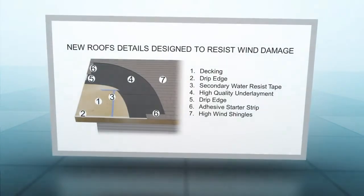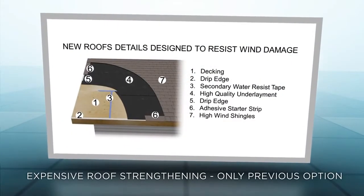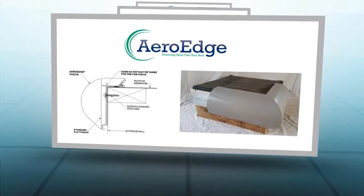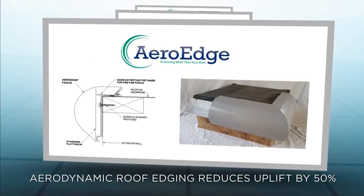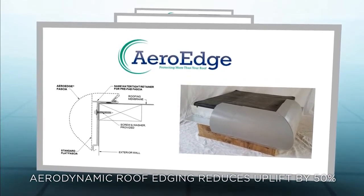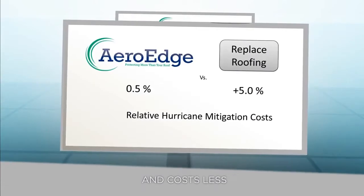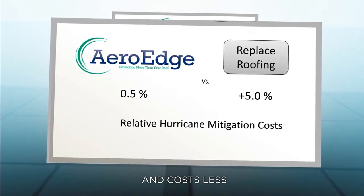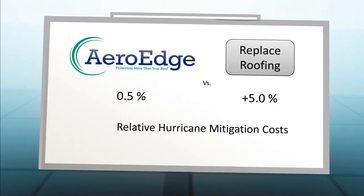One way to protect your roof is by strengthening building components like the roof deck and roofing, but this can be expensive. Rather than strengthening components, ArrowEdge takes an innovative approach by reducing damaging uplift forces caused by wind turbulence. And perhaps more importantly, replacing roof edging is significantly less expensive than installing new roofing.